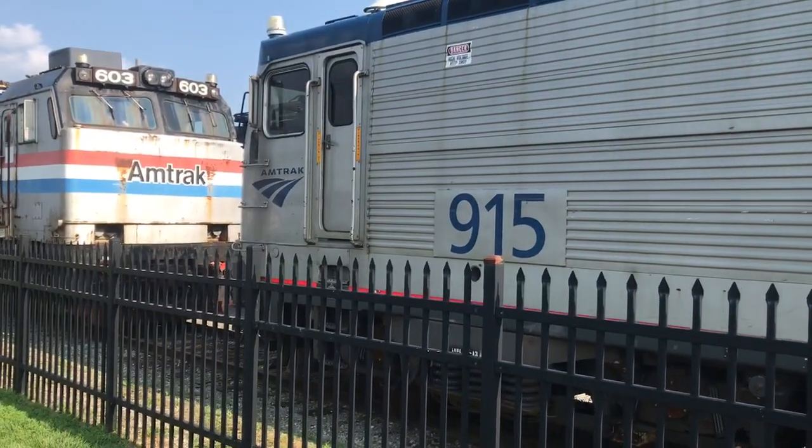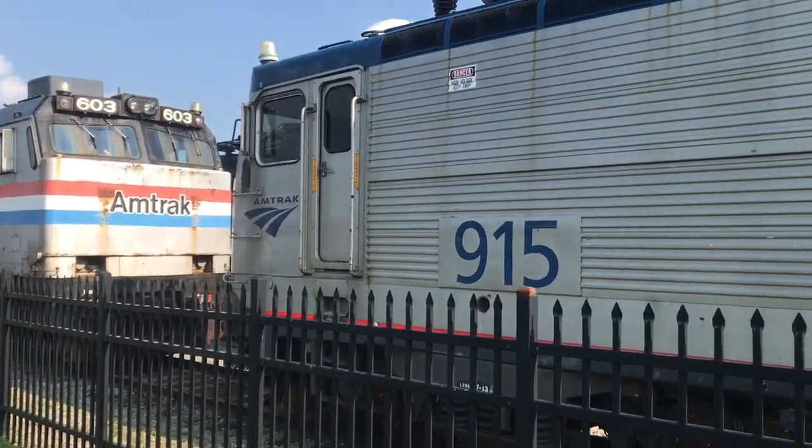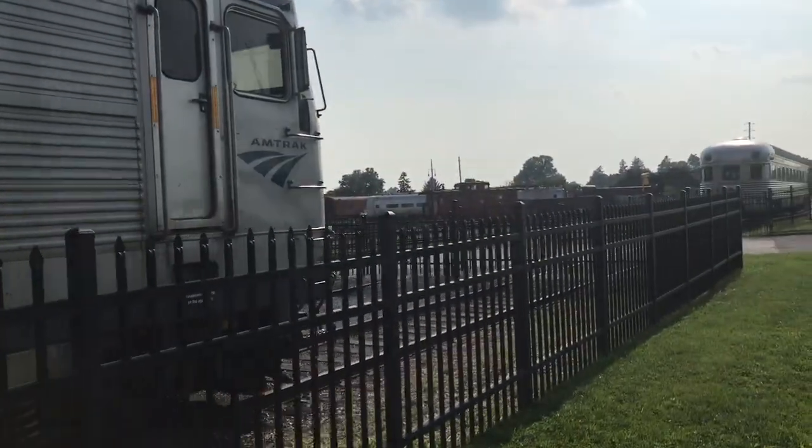Here we have an AM7, DC number 915. As you can see, they are retired now, obviously.